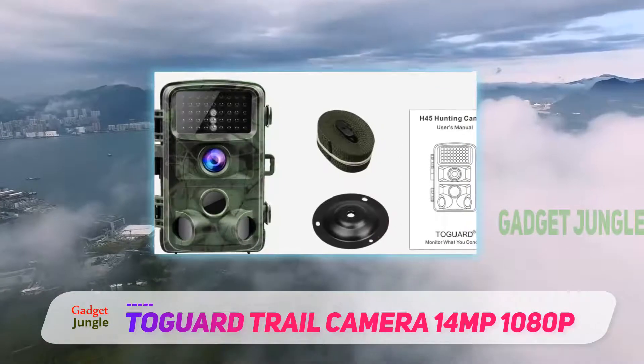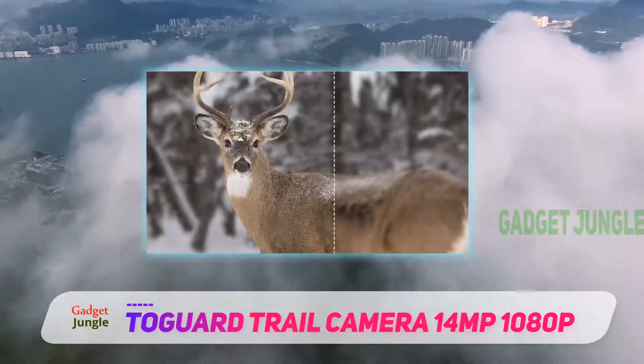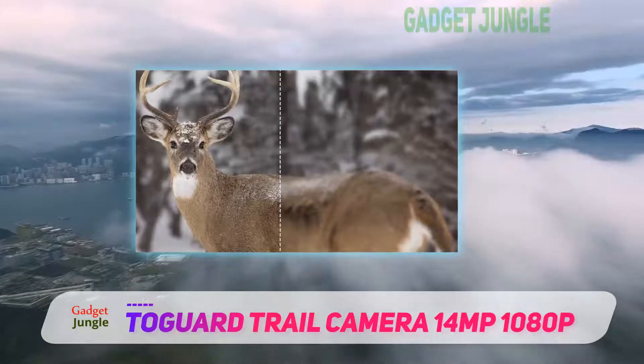A wide 120 degree field of vision will assure you capture all the action, and infrared LEDs shoot high quality, detailed black and white night images with a total shot distance of up to 22 meters.